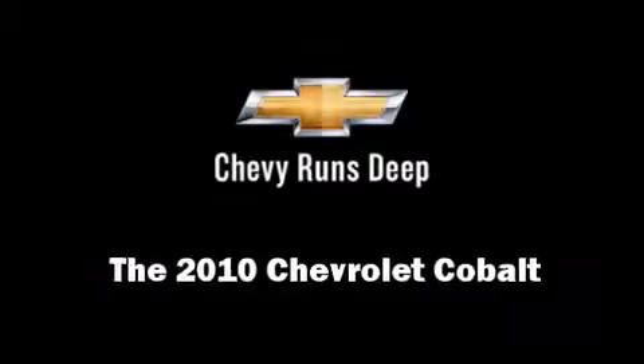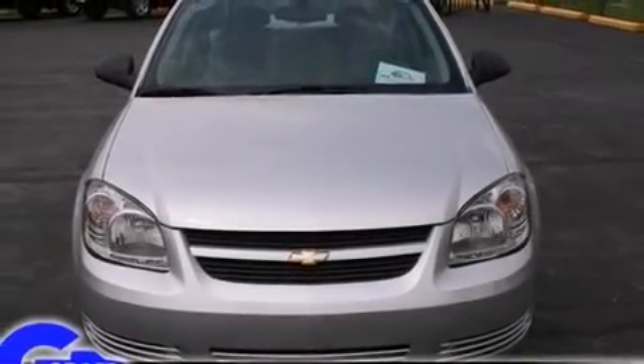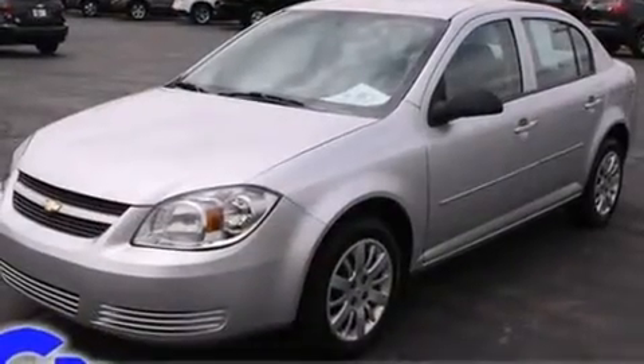Here's a great deal on a 2010 Chevrolet Cobalt. This four-door, five-passenger sedan just recently passed the 40,000 mile mark.